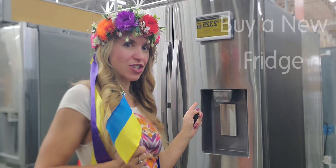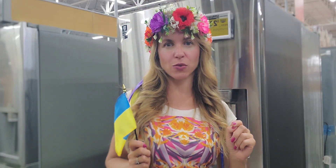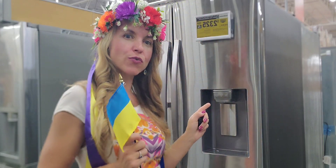Chill with a new fridge. Is yours leaking water, not cooling enough, or doesn't have enough storage? May is the best time to buy a new fridge.